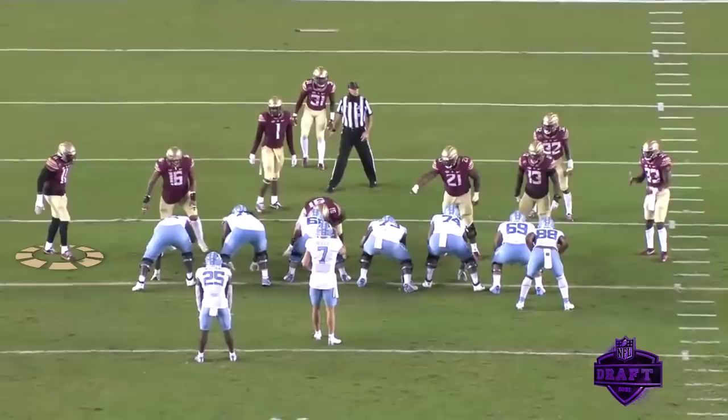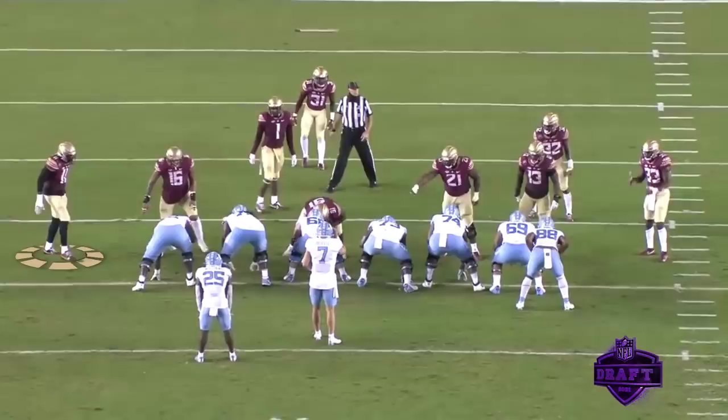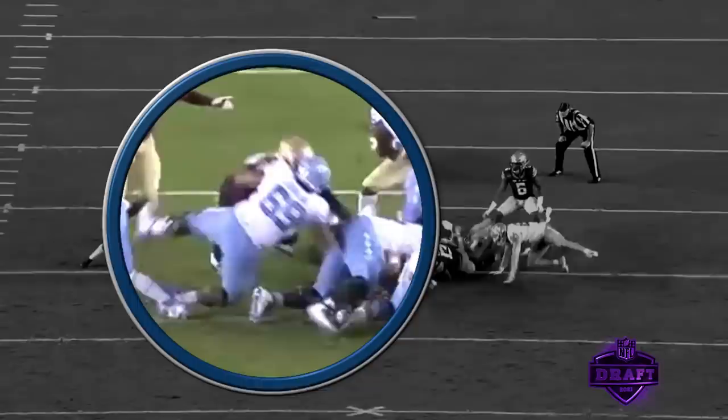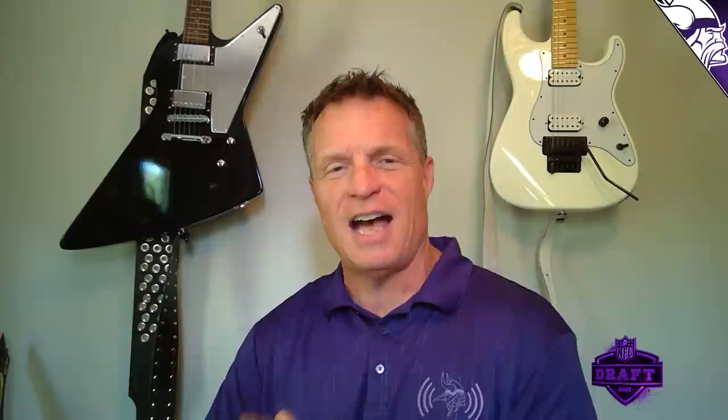You see Janarius start on the left side of your screen — they bring an extra offensive lineman over on this short yardage play. Watch on the snap what Janarius does to number 69: he just buries this guy, so quick off the ball, so powerful. He buries that offensive lineman and Florida State is able to stop the running back. Just an explosive play — I love seeing this out of a defensive lineman. I love his strength, and it only gets better.